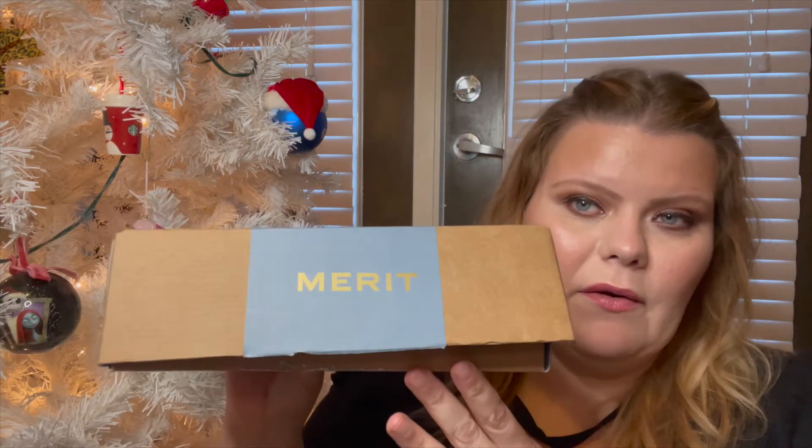First up, we got Merit Beauty — Merit Beauty from Sephora just sent over a couple of things. There will be a video of me trying all of this, but I have to take pictures of everything first because it has to go with my blog and Instagram. So be sure you're subscribed so you don't miss my tutorial — I'll probably do a full face using the new PR products.